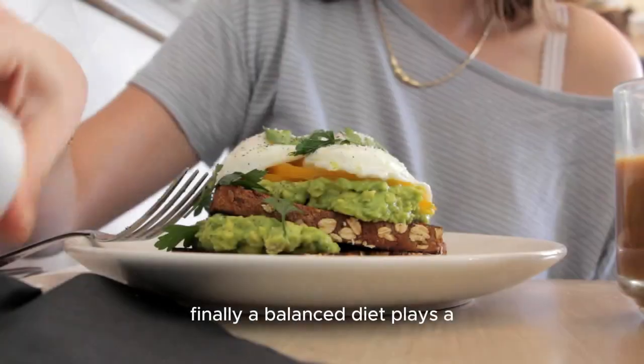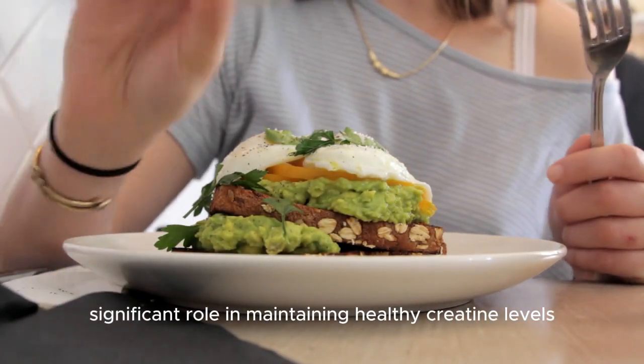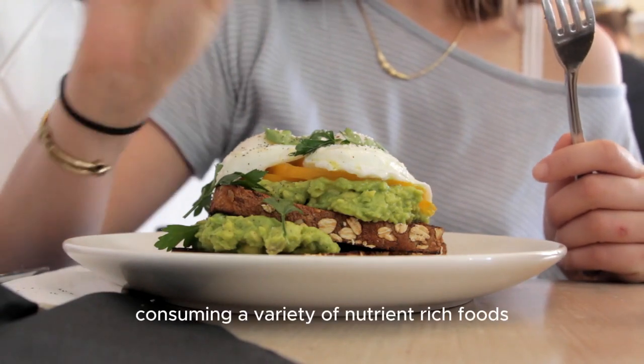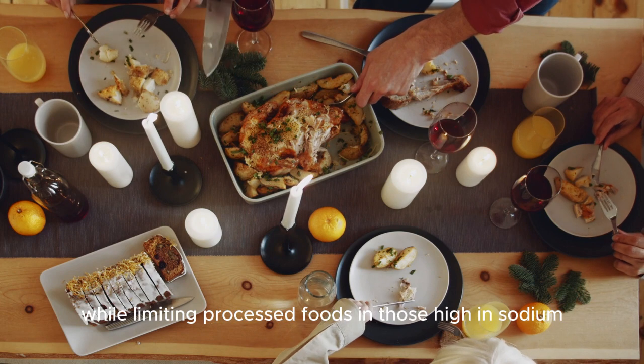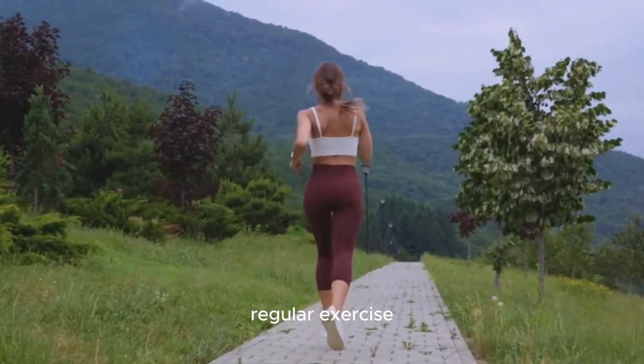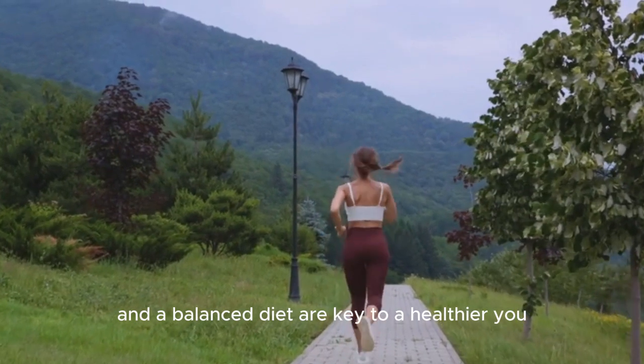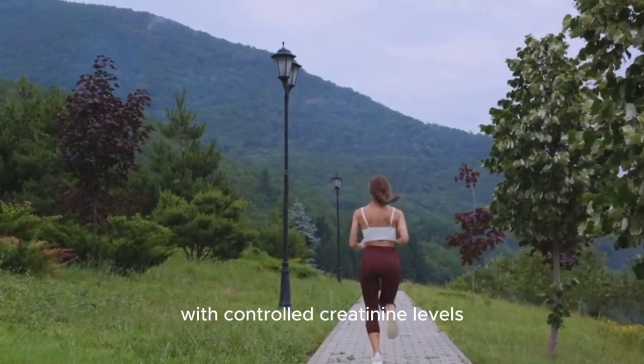Finally, a balanced diet plays a significant role in maintaining healthy creatinine levels. Consuming a variety of nutrient-rich foods, while limiting processed foods and those high in sodium, can help your kidneys function at their best. Regular exercise, mindful medication use, and a balanced diet are key to a healthier you with controlled creatinine levels.